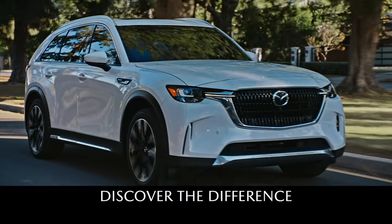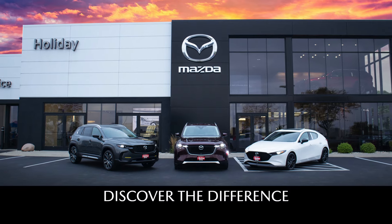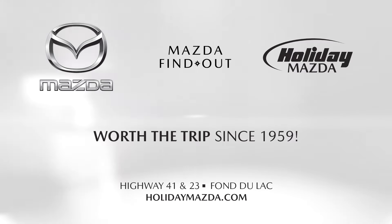We are all looking for adventure. Discover the difference at Holiday Mazda Fond du Lac. It's worth the trip.